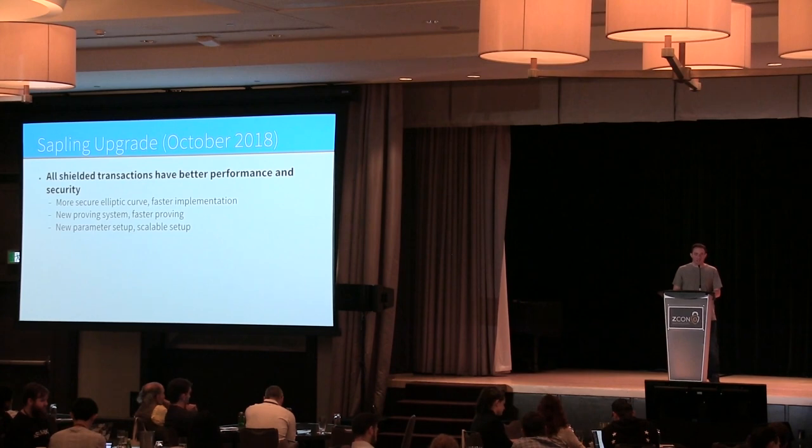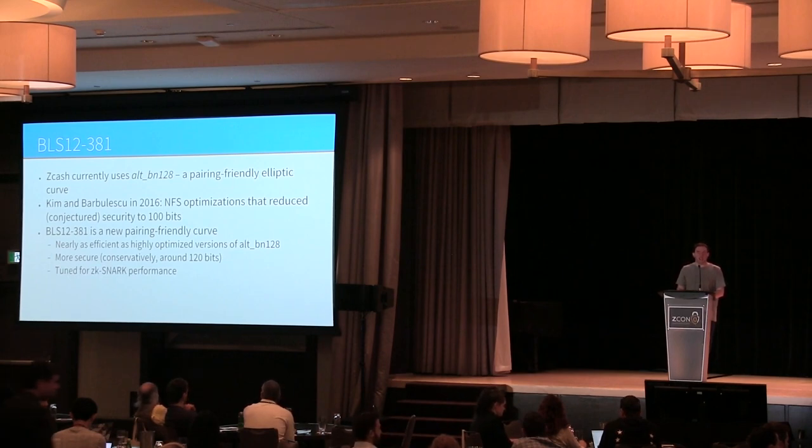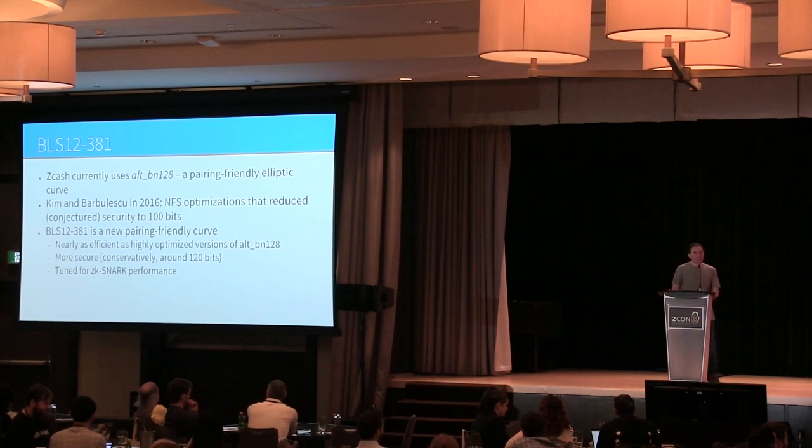ZK-SNARKs need specially designed elliptic curves tuned so that SNARKs work really efficiently with them. The one we currently use is called Alt-BN128 — and a note for anyone creating new elliptic curves in the future: please don't put the conjectured security level in the name, because it ended up not really being 128 bits under conservative assumptions.